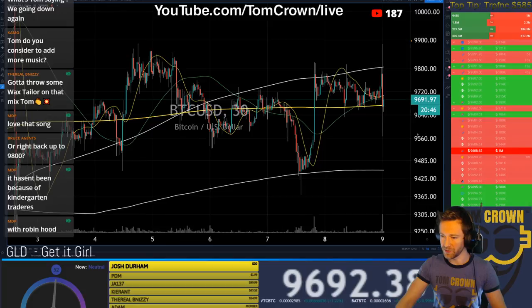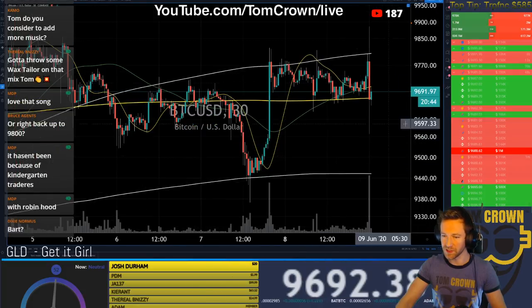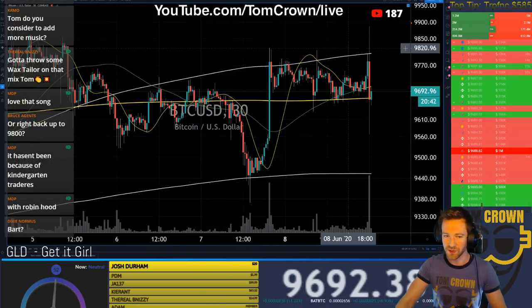I was hoping we were going to get a bigger move. That was a sweet move — that was a lot of volatility — but I was hoping for either a big rally or a big crash, really hoping for anything other than a whipsaw and then nothing.